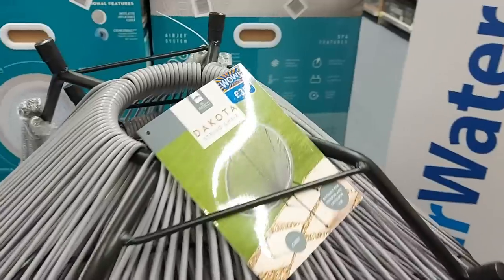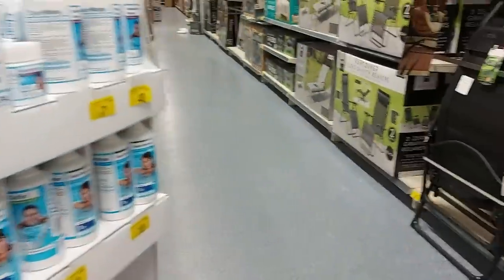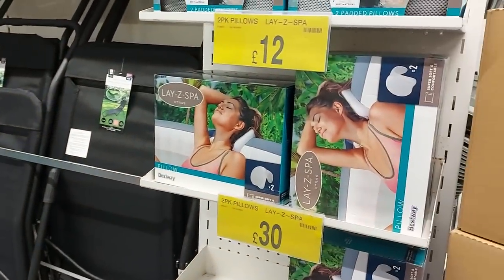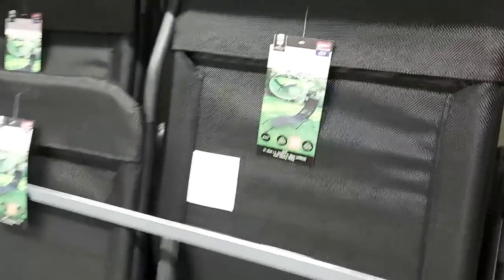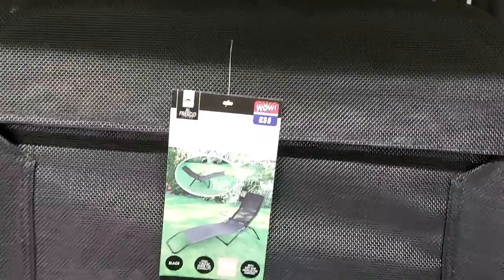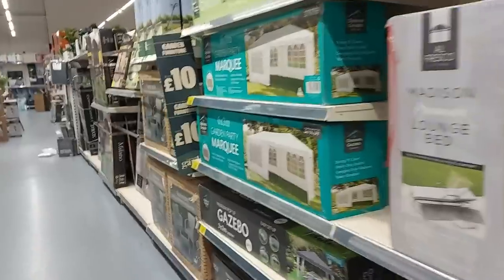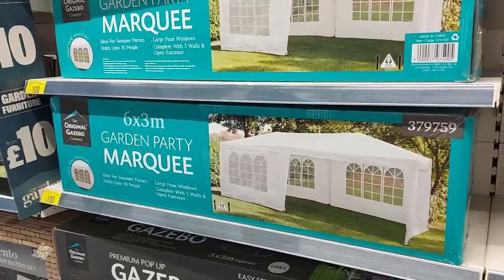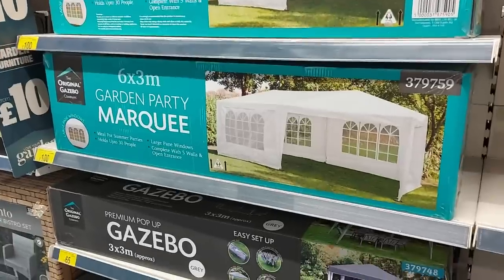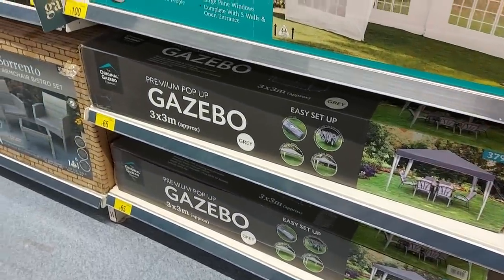They've got those chairs in grey and black. Let's have a look up here — there are some pillows and padded pillows if you've got a lazy spa. There are some relaxer beds at £35. We've got more sets of chairs and things. These gazebos are good — it's like a marquee kind of gazebo, that large one is £100. That's great if you've got parties planned for the summer.